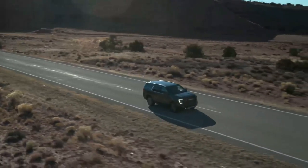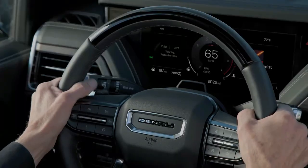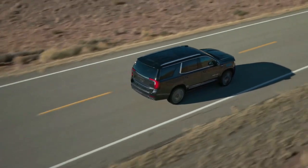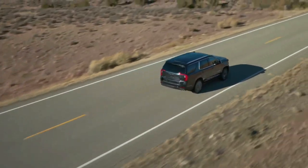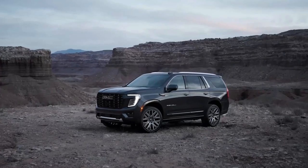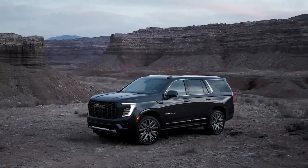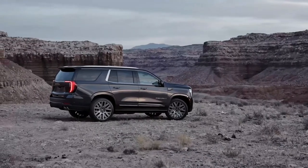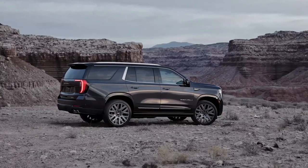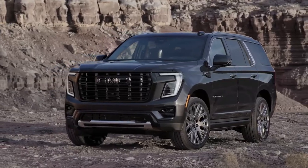There's a standard V8 on the Elevation and AT4. The Denali and Denali Ultimate have a standard 420-horsepower 6.2-liter V8, which is also available on the AT4. Meanwhile, every model is compatible with the diesel 3.0-liter inline-six that now makes 305 horsepower and 495 pound-feet of torque, up from 277 horses and 460 pound-feet. All Yukon models have a 10-speed automatic transmission and either rear or all-wheel drive.